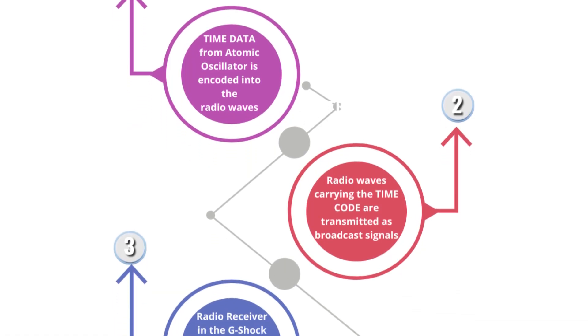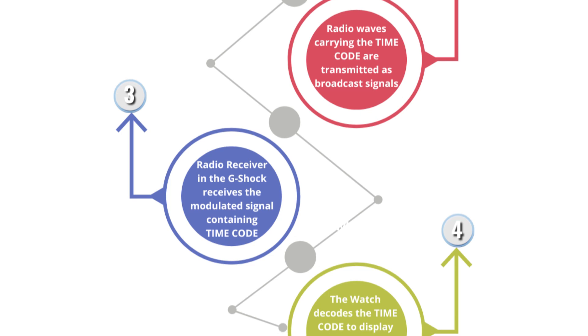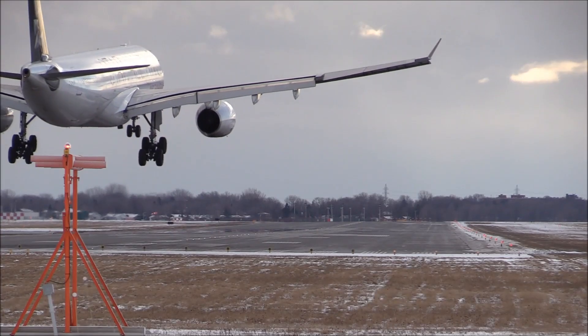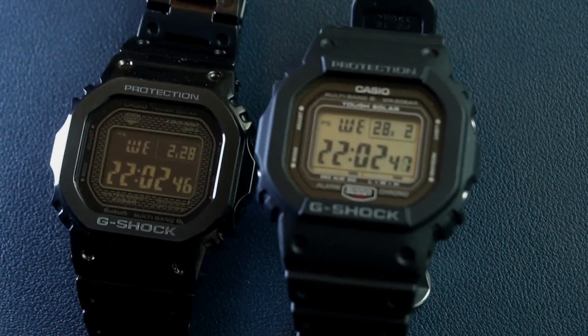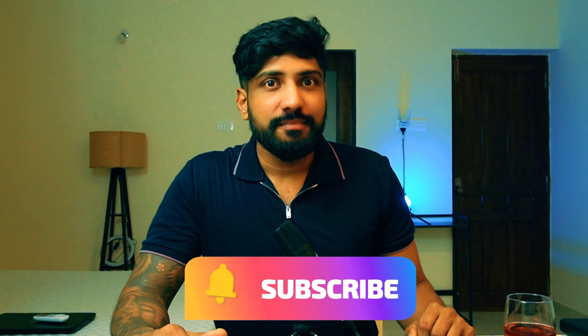In conclusion, the Multiband 6 technology is a game changer for anyone who demands accuracy and reliability from their timepiece. Whether you are a frequent traveler or simply someone who values precision timekeeping, Multiband 6 has got you covered. Thank you for tuning in, and until next time — stay tuned, stay classy, and stay shockproof.